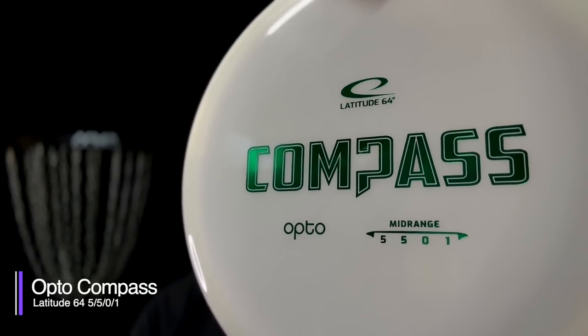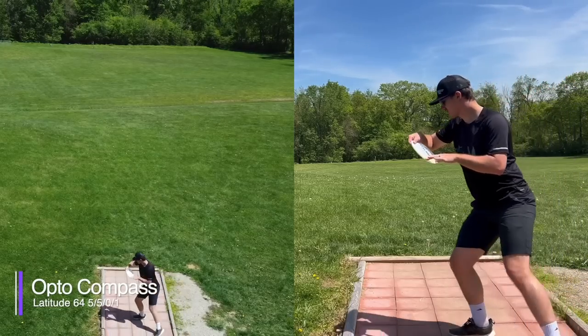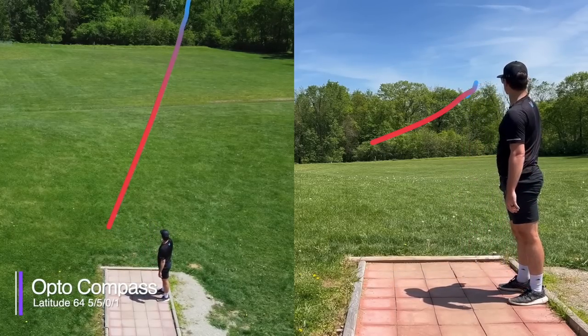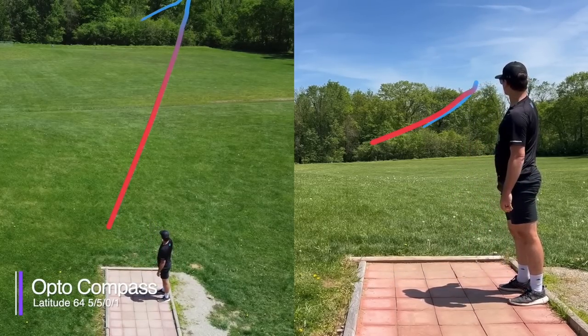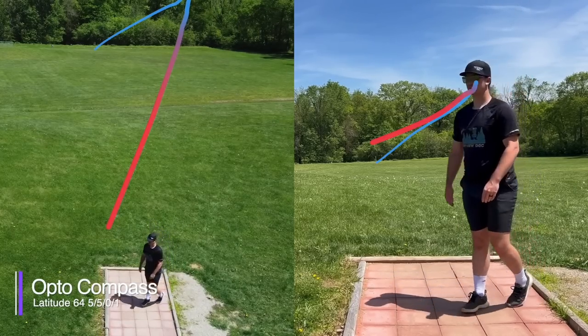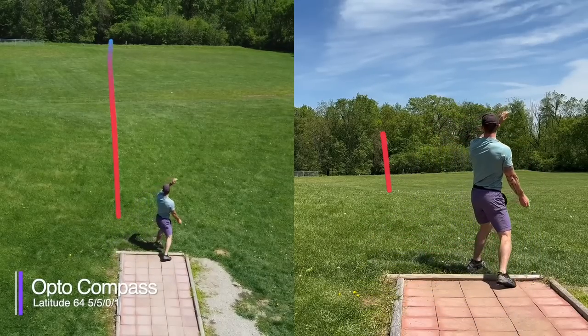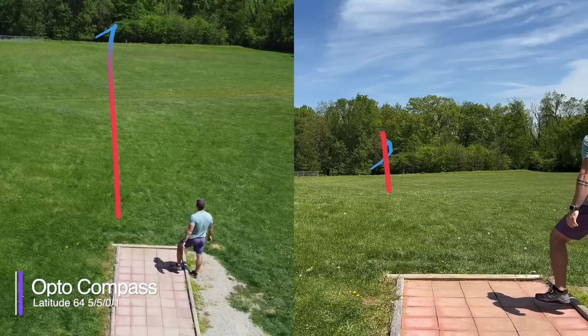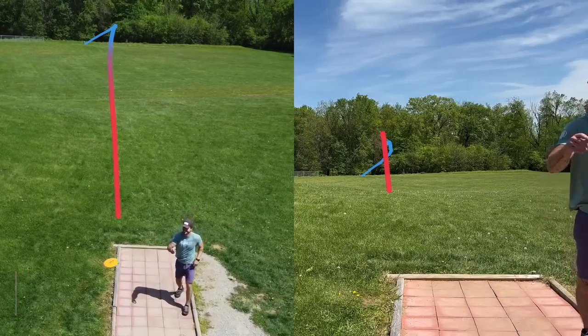Next up, the Latitude 64 Opto Compass. I've heard a lot of people talk about how straight and versatile the Compass can be, so I can only assume they were throwing a different Compass than the one we threw today. This Compass was beefy on every single throw — overstable and then some. It was probably in the top 2 or 3 most overstable mid-ranges we threw. Not sure if it's just the Opto plastic, but if you're looking for a Compass, maybe try out some other plastic blends.